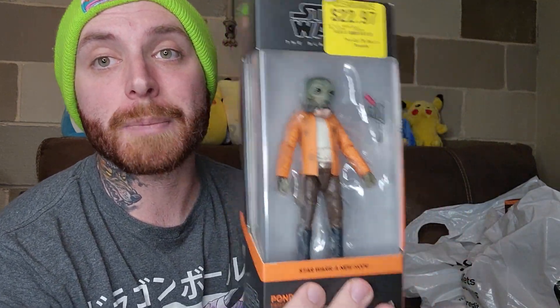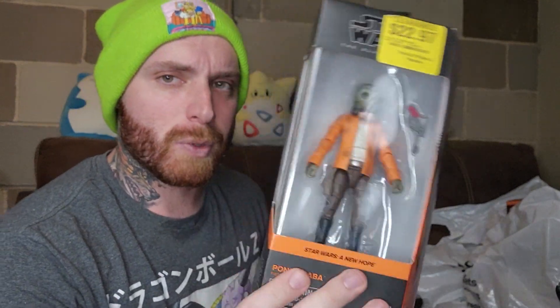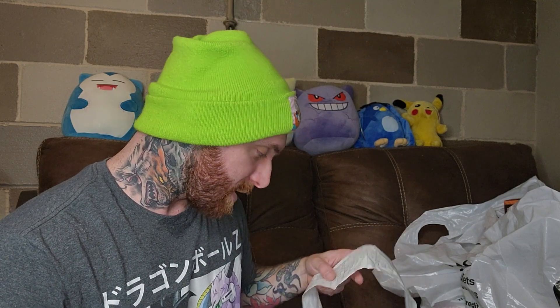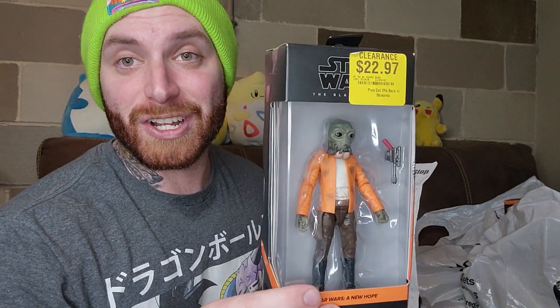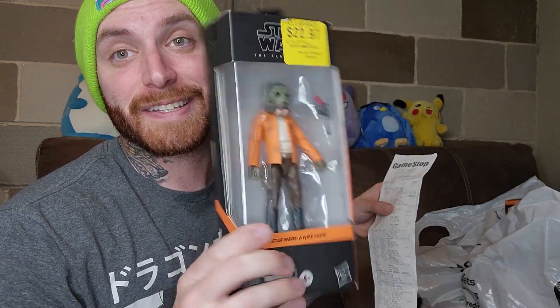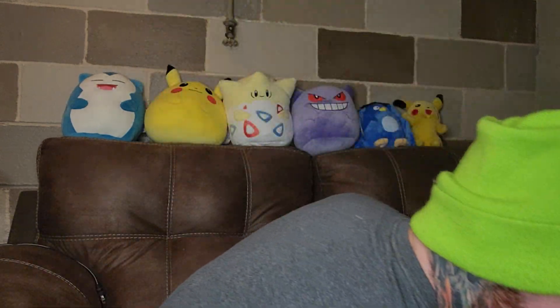Up next, we got a Star Wars figure. I just thought this guy was cool — I'm not even a Star Wars guy to be honest. I'm going to probably start watching the Mandalorian here soon. I've been playing a little bit of Knights of the Old Republic on my Switch and I absolutely adore it. With 60% off, this guy cost me $8.73 — one of the more expensive ones I got, but definitely a keeper.